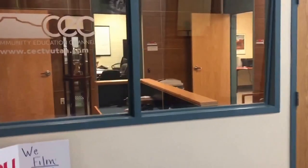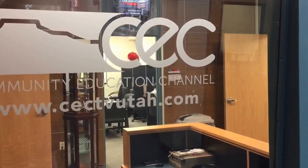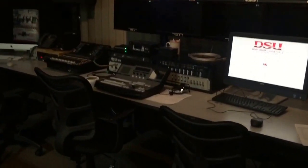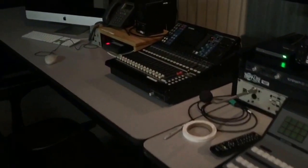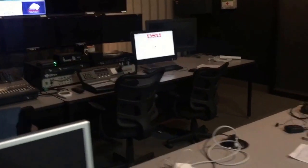This is the community education channel, CECTVUtah.com, as well as Channel 22 on Baja and SouthernUtahLive.com. Although it's a little bit dark, this is the CEC TV control room. Within this control room we're able to switch cameras as well as run audio. When we're in the middle of a shoot, this room will have lots of people doing all kinds of different things, including running that video switcher and that mixer.